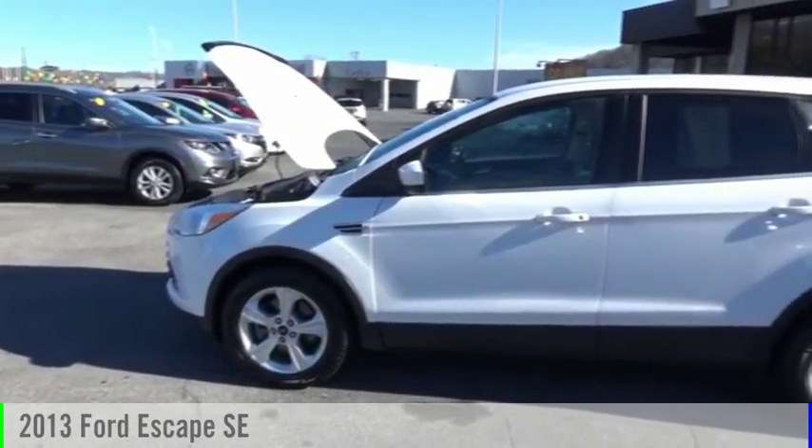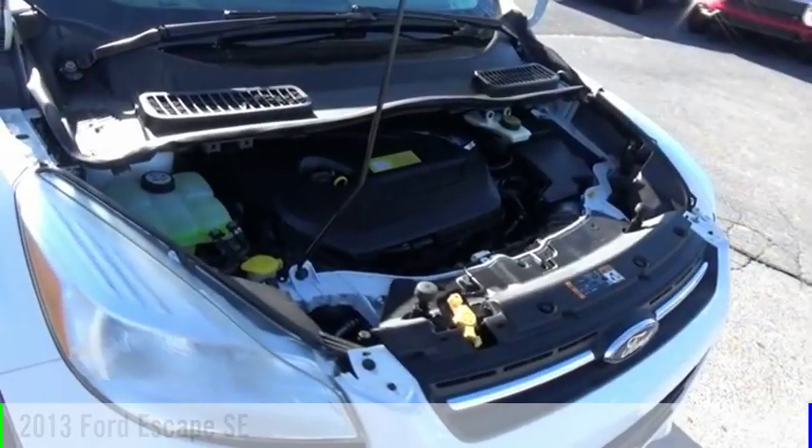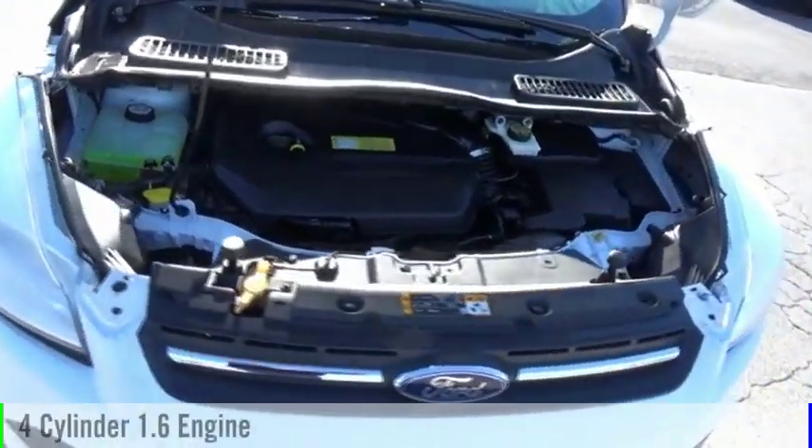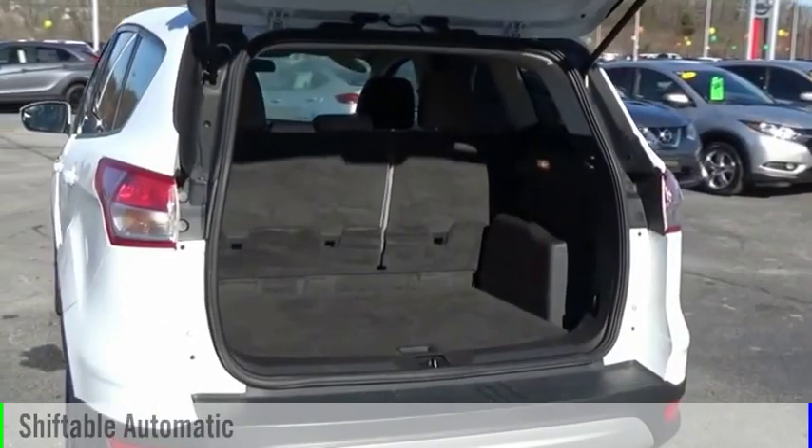Looking for the right vehicle? Check out the 2013 Escape. This vehicle is powered by an all-wheel drive, four-cylinder, 1.6-liter engine, and comes with an automatic transmission.